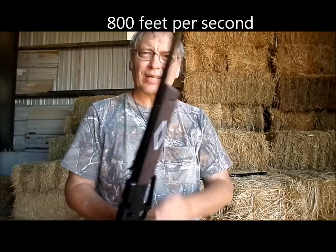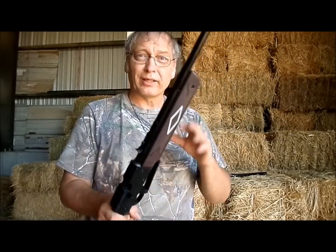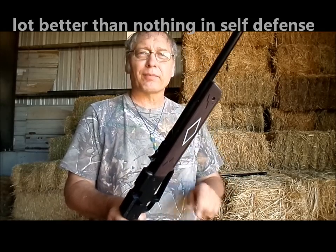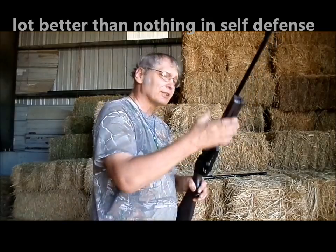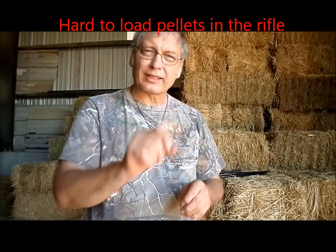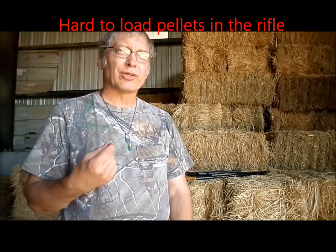This gun does have that capability, and it also has a capability for self-defense. It would be far from my first choice, but if you have nothing better, this is a lot better than nothing. It has a steel rifle barrel. Shooting pellets in it is kind of a pain — you have to pull a BB out each time to get a pellet in there. That was the only real negative I had to this type of weapon.